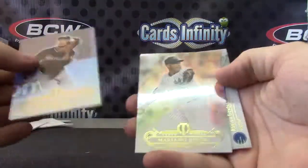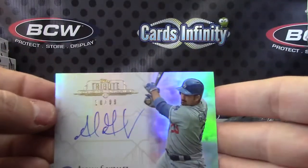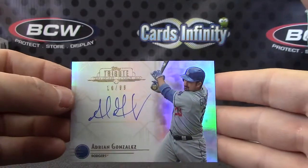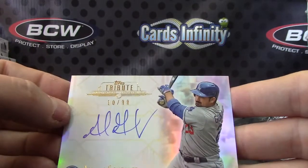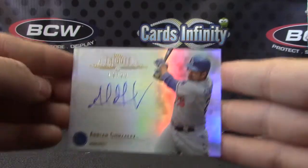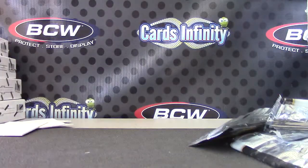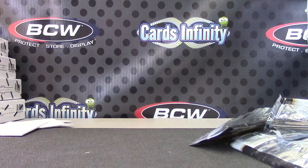And Adrian Gonzalez 10 of 99. Adrian. Pretty cool. Alright, that'll do it, Andre. I'll get this with those sleeves and team bags and stuff. Thank you.